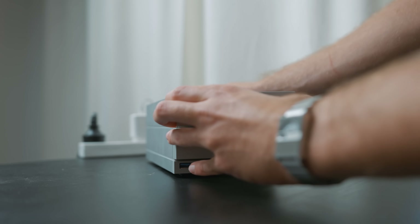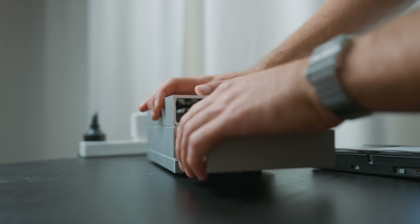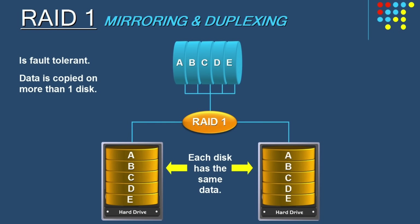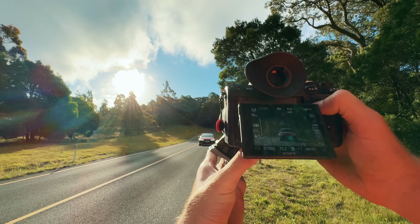A few years ago I attempted to set up my own RAID storage device. I bought this LaCie 2big Dock, filled it with two 16 terabyte hard drives, and set the second hard drive up as RAID 1, which basically meant it backed up the first hard drive. Technically I could only use 16 of the 32 terabytes, meaning only about three and a half of these hard drives could be backed up before I'd need to upgrade. I realized that was going to be stupid and expensive — and what's stopping that thing from just shutting down anyway? It's still a hard drive.